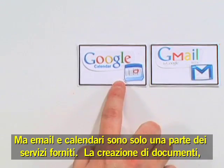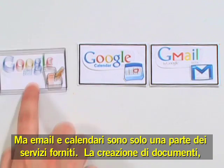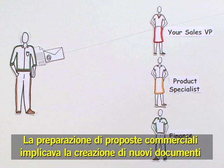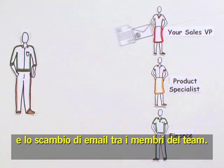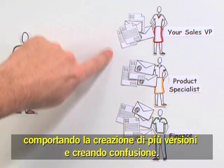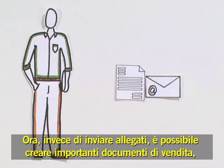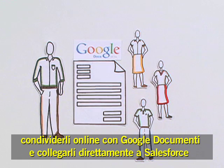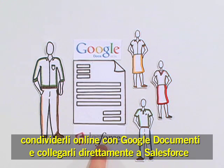But email and calendars are only part of the picture. Creating documents, spreadsheets, and presentations has never been easier. Preparing sales proposals used to mean making new documents and emailing with your team, creating multiple versions and clutter. Now, instead of emailing attachments, important sales documents can be created and edited online with Google Docs and visible right from Salesforce.